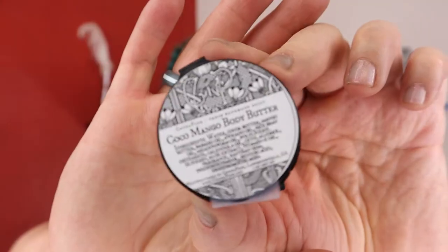Very quickly, it looks like we got a freebie! What we have is a Cocoa Mango body butter. I don't know what the scent is. Oh — 'Work in the Garden.' We'll have to give that a test and a sniff. How fun. Thanks for the present!